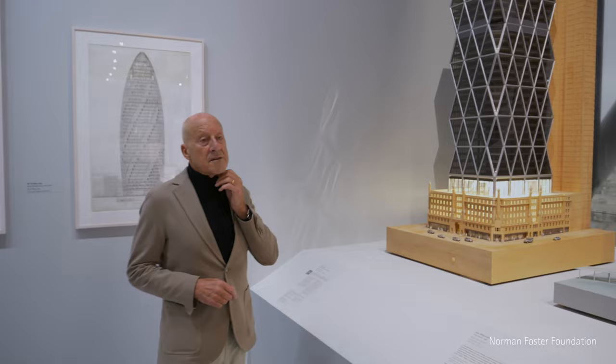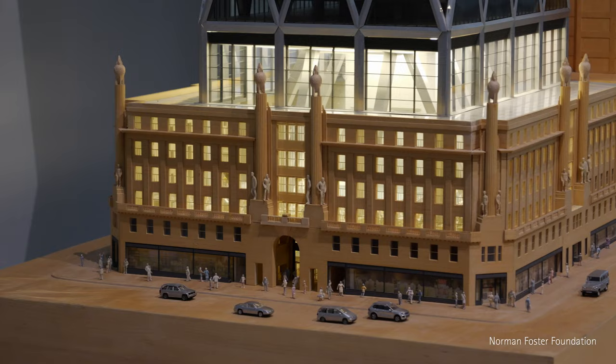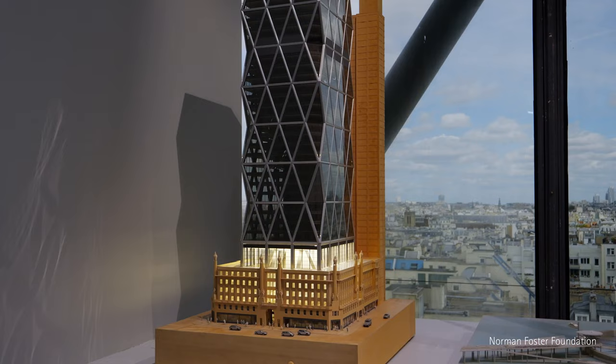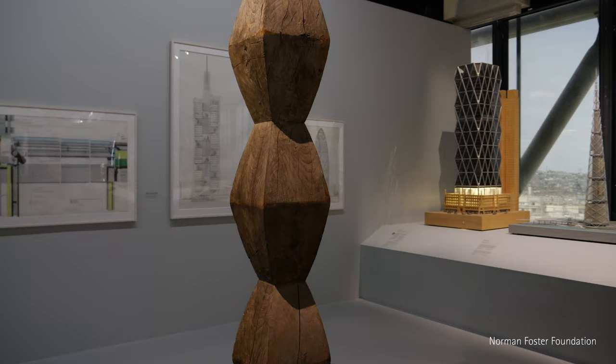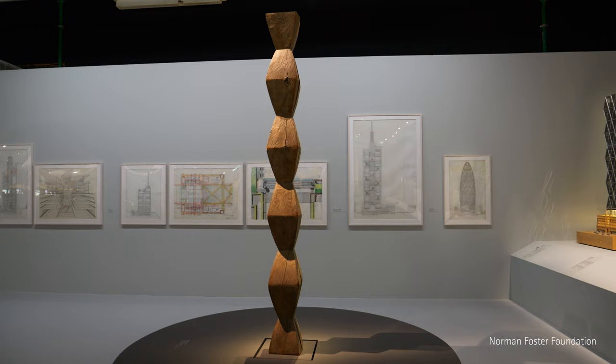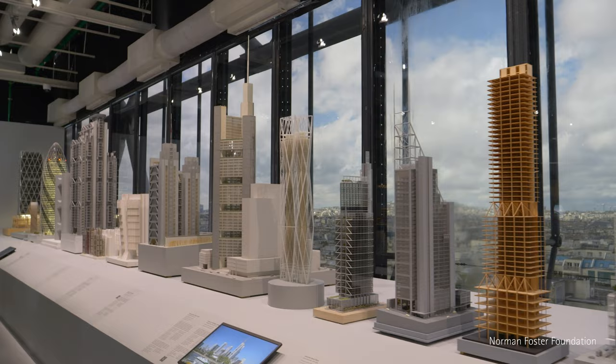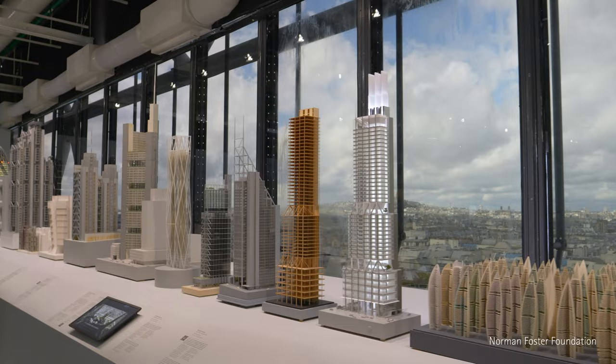This tower for Hearst, at the time in sustainability terms, was pioneering. And at a completely different visual level, there is a certain resonance between these diagridded, faceted structures and the early Brancusi endless column with its beautifully proportioned rhomboid shapes. You could say that in many ways we have, in anticipating the future, reinvented the nature of the workplace and reinvented what a high-rise building is.